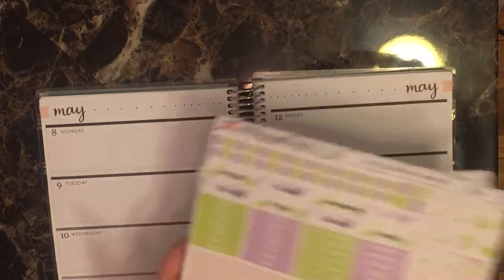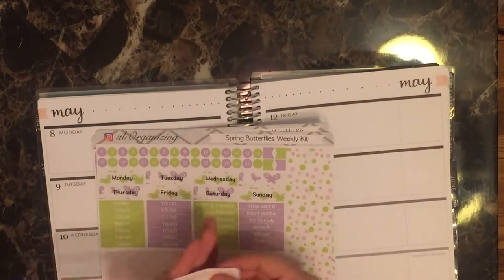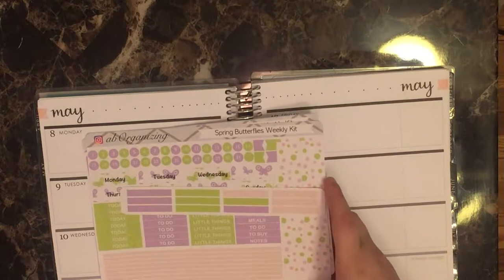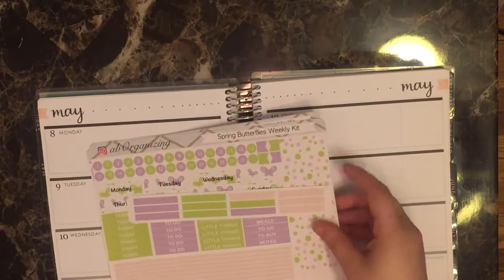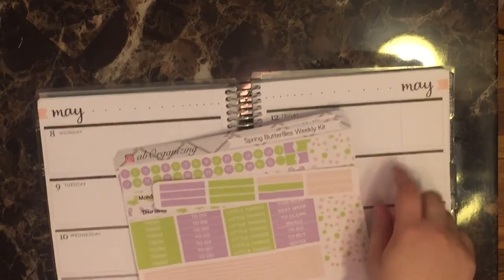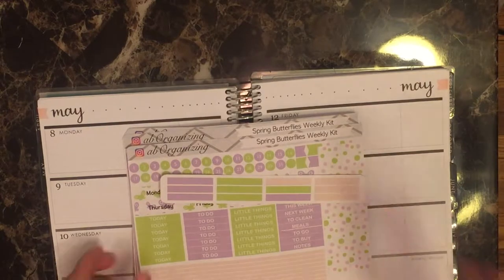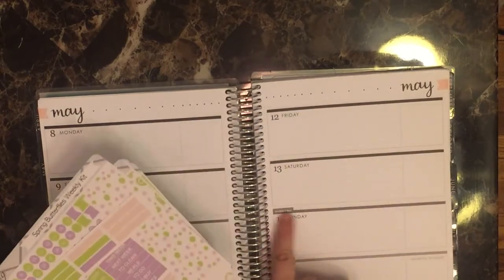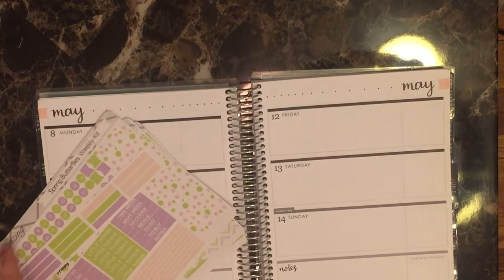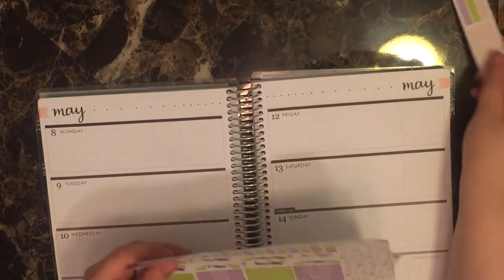So the first change I had for this kit was the weekend banner. The second one is this — I'm going to try and start including this in every weekly kit, or at least for the next month to get some feedback. These are basically just washi strips. I plan to use them to cover up some extra white space and also to cover up things like holidays that come up. I just hate seeing them on my planner, so I decided to do something about it.